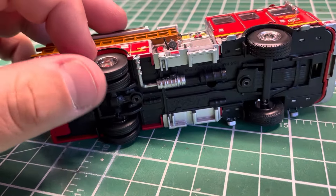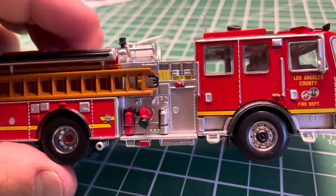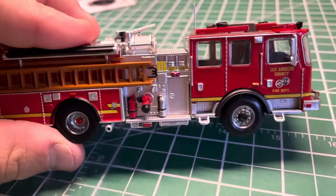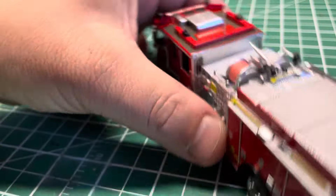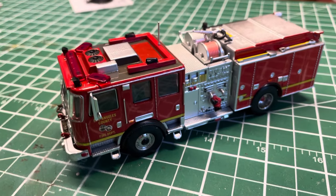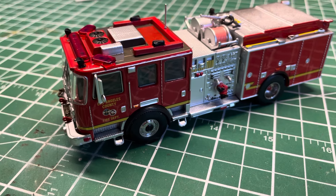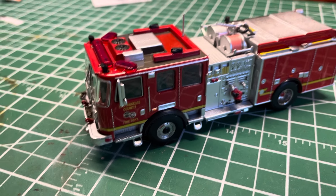The tires are rubber and they pop right off the rims — very nice detail. I'm glad it's not just one solid plastic tire and rim piece. Overall this truck is awesome. Now we're going to go take you over to the piece that's been stripped and taken apart.